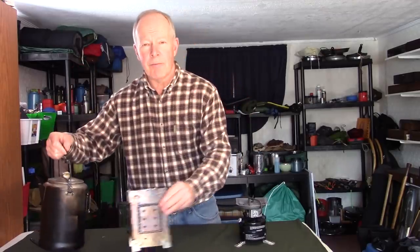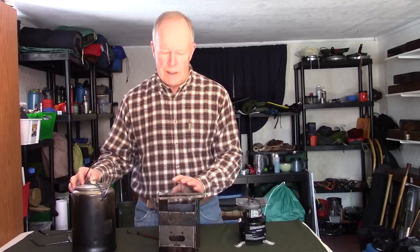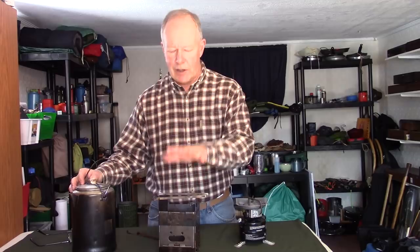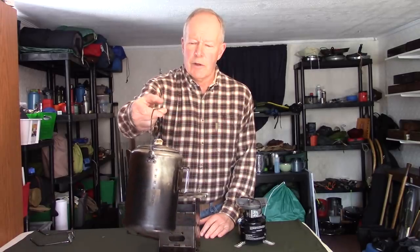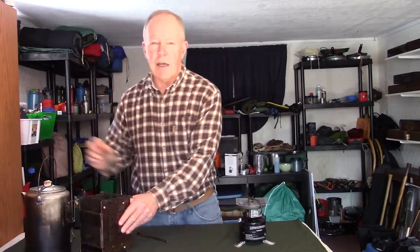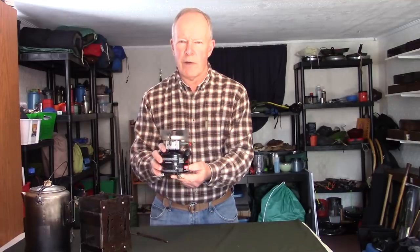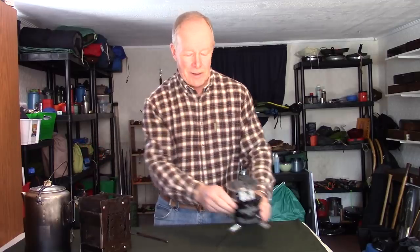My setup included my Gen 2 Firebox stove, which has always proven to be an extremely strong performer especially in winter — the volume of it creates a hot, intense fire. I also took a 20-cup aluminum percolator, just for boiling water with no insides. The other guy took a small Coleman Peak white gas stove, also with a 20-cup percolator.